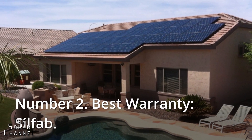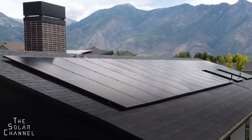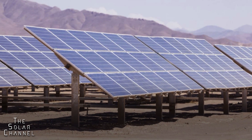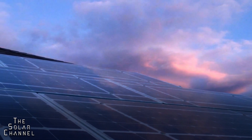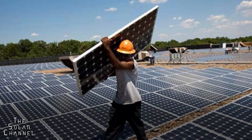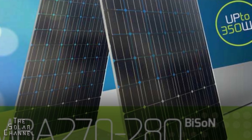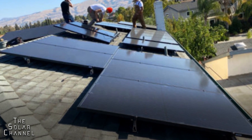Number two, best warranty: Silfab. The normal solar panel warranty period can last anywhere from 10 to 25 years depending on the manufacturer. Several products have reached the 25-year milestone, but Silfab deserves special recognition. Not only do these solar panels come with a strong warranty, but they also consistently receive high marks for durability and general customer satisfaction. Silfab is a less well-known company in the solar energy industry, but it provides excellent products that are really affordable and is one of our top recommendations for residential solar panels.